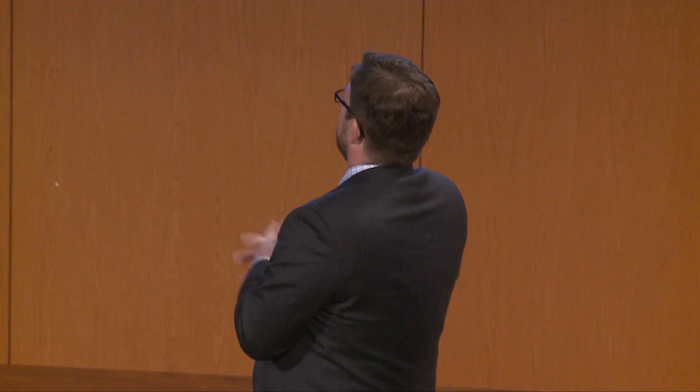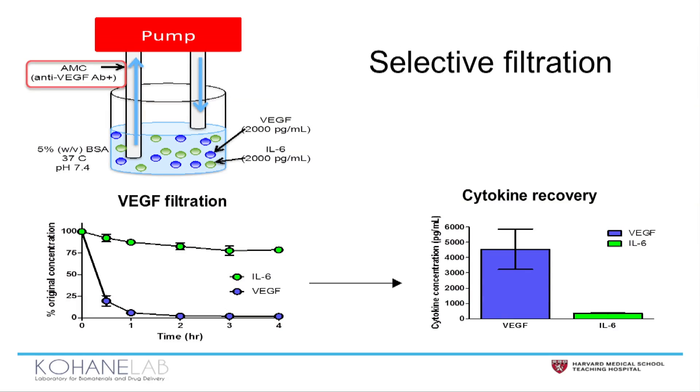This is an example of selective filtration. Here we have a cytokine mixture of VEGF — the targeted cytokine — and interleukin-6, the control cytokine. You can see that when it was filtered by an AMC designed to remove VEGF, VEGF disappears, but IL-6 remains in the circulation. And when we recover cytokines from the surface of the AMC, VEGF is what we recovered. This validates the concept of selective filtration.